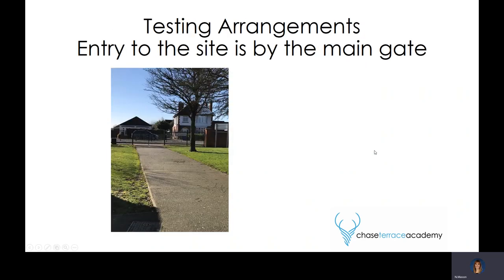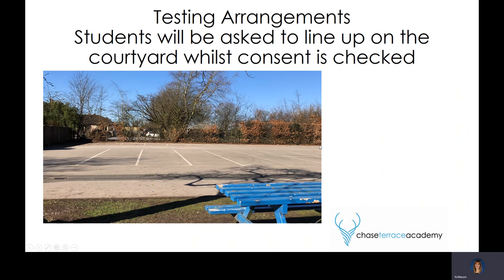This is the front of our school site. Entrance will be through the main gate. There will be members of staff at the gate directing children through, and they will have a designated area to line up on the courtyard. Once on the courtyard, we will check whether they've got consent to be tested. If we don't have consent, we will make a phone call home. Children will not be excluded from education if they do not wish to be tested, although it is strongly recommended.